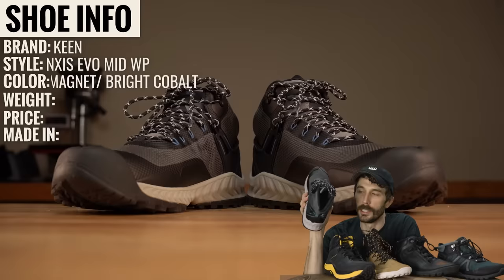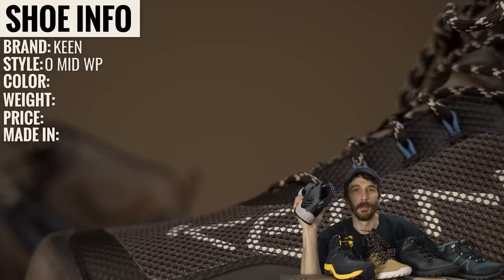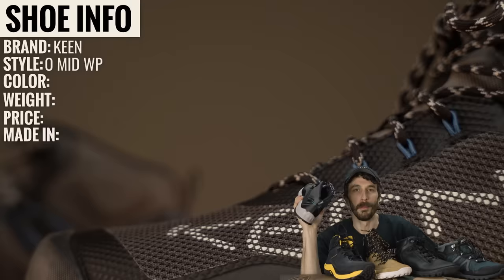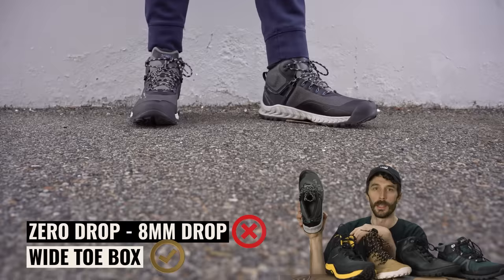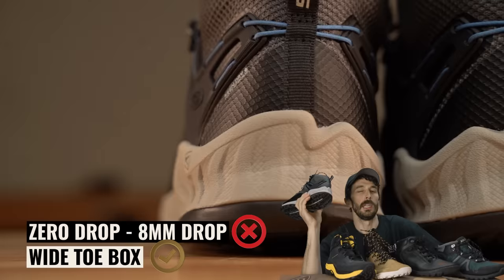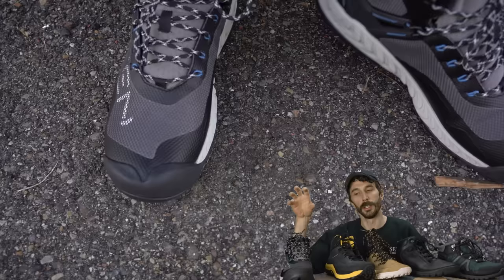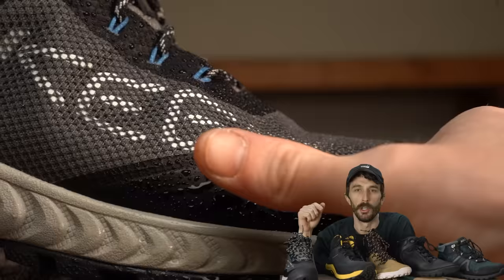Last contender: Keen, Nexus Evo Mid WP. Just over a pound, $190, made in Vietnam. Mesh and TPU upper. Wide toe box: yes, the iconic Keen shape. Zero drop: no — 32mm heel, 24mm toe, an 8mm drop per their website. Not technically a barefoot boot. Direct-injected and cemented construction. Keen's pitch: 'We took the room-for-your-toes comfort of our iconic hiker and gave it a running shoe feel with a waterproof knit upper and all-terrain tread.'